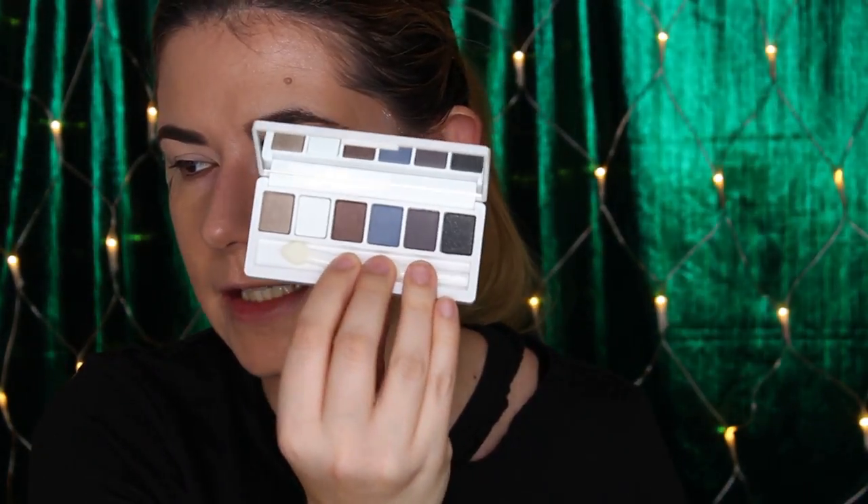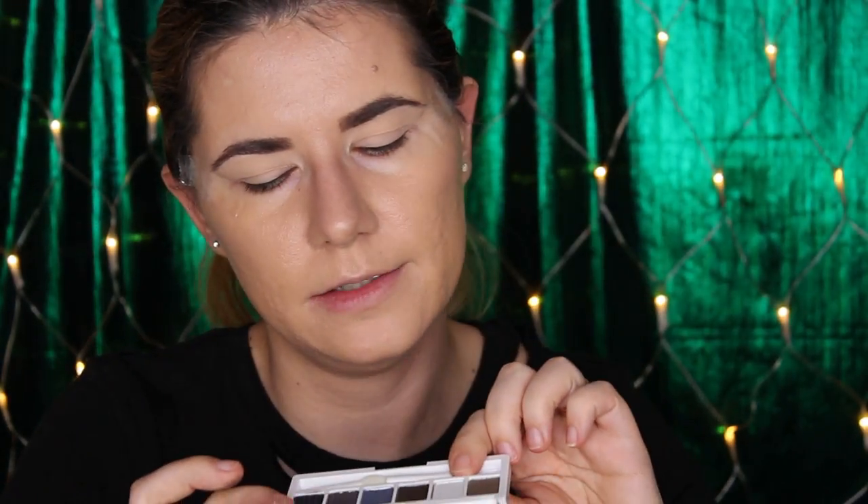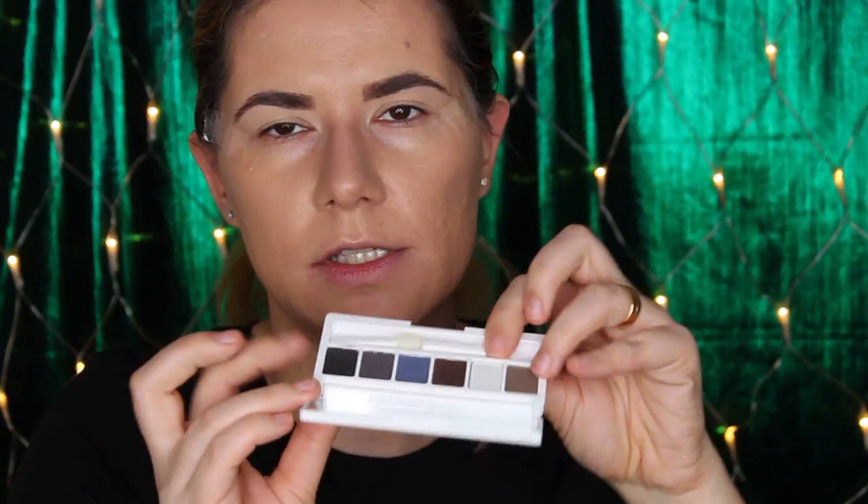I did some swatches in my unboxing video — link is down below. I got these beautiful shades and I want to create a makeup look. Almost all of them look matte except two that have a satin finish, and the last one looks like a black glittery shade.